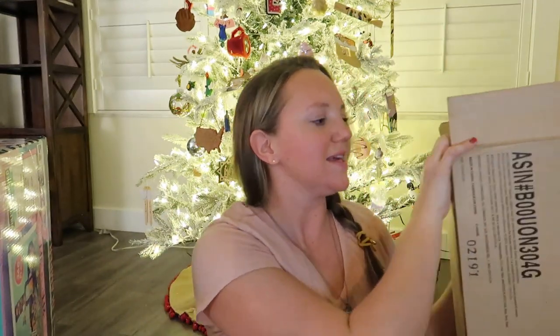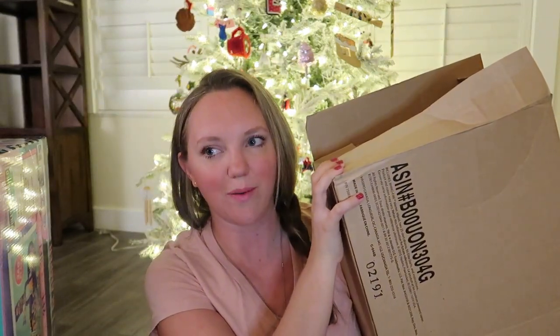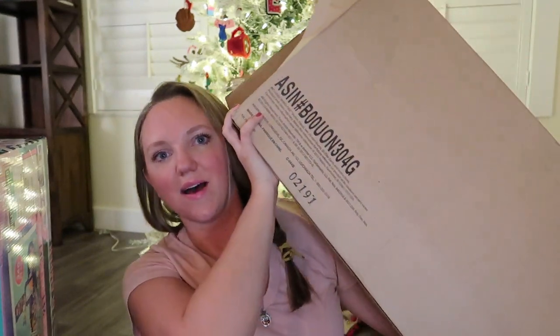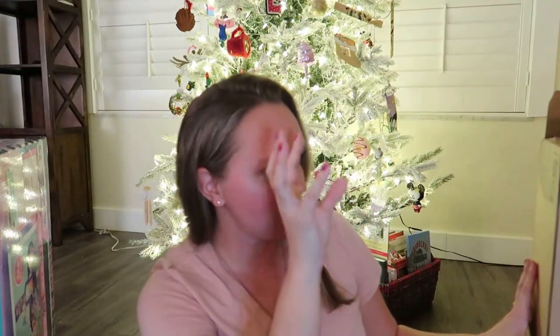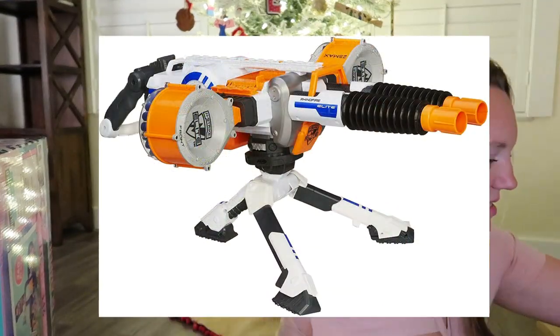Then my nine-year-old son Jesse — he is super into Nerf right now. His something you want is this Amazon exclusive Nerf gun. It's pretty big so I'm just going to put a picture up. John will set it up probably on Christmas Eve and we'll wrap it in some wacky way. He is going to lose his mind — he's so into Nerf right now.